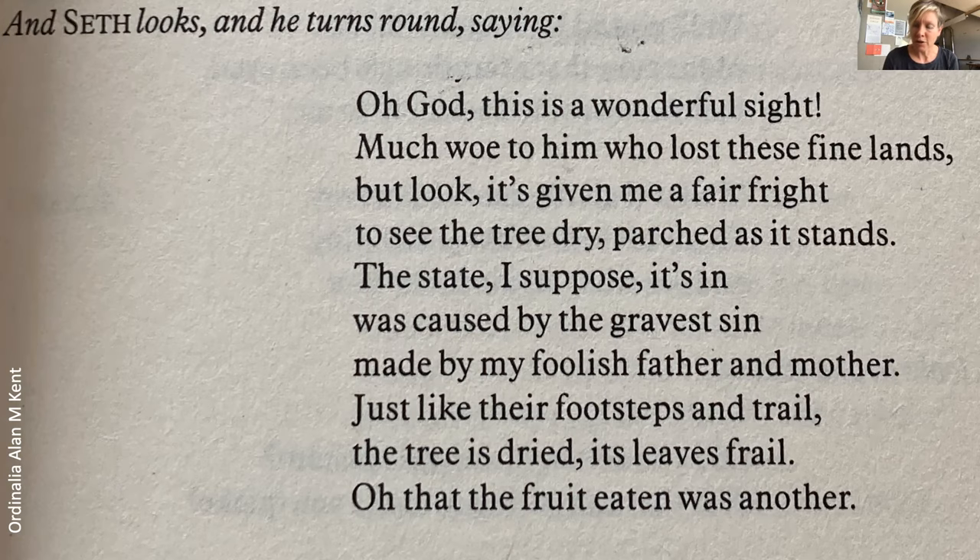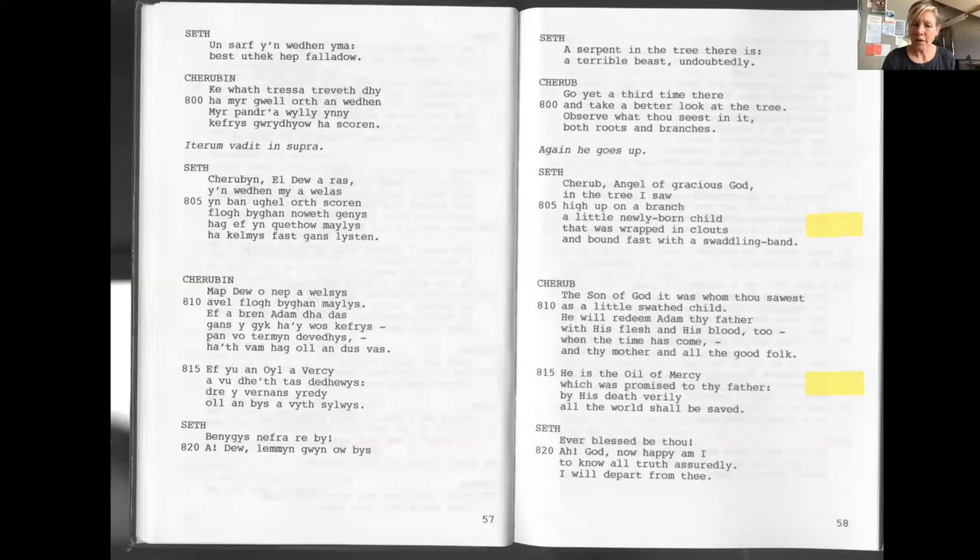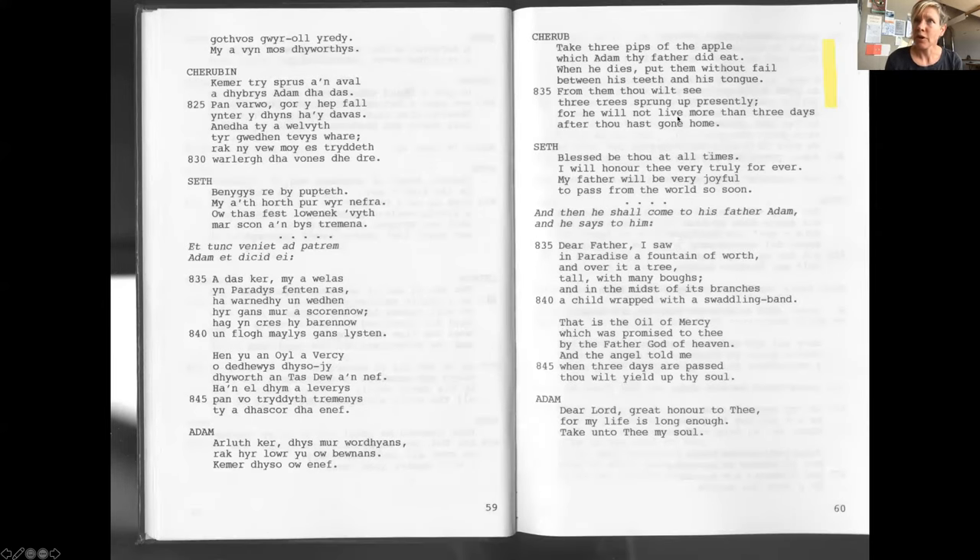Thinking about Cornwall — how we all share this place, and how stories are told and retold, changing over time, building on each other and blending — that's something I find deeply interesting. Going back to the story, Seth says: 'Angel of gracious God, in the tree I saw, high upon a branch, a little newly born child that was wrapped in clouts and bound fast with a swaddling band.' The angel says: 'He is the oil of mercy which was promised to your father Adam.' The cherub says: 'Take three pips of the apple which Adam thy father did eat, and when he dies, put them without fail between his teeth and his tongue — from them you will see three trees spring up, for he will not live more than three days after you have gone home.'